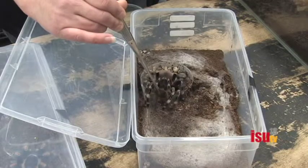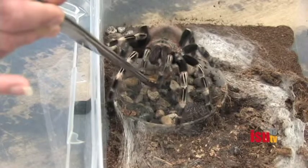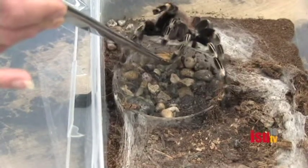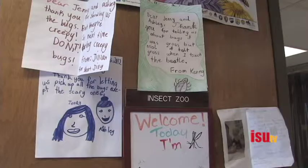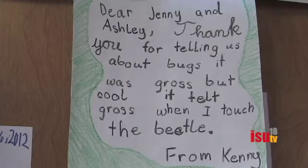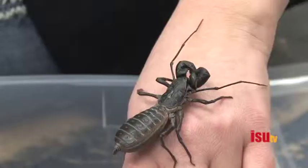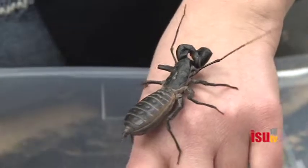The insect zoo makes between 15 to 20 visits each month and teaches children the core science curriculum. It also provides a chance to see many reactions to the various creatures. I absolutely love it when kids are just like, 'I love bugs.' Then those children that are grossed out or wouldn't touch anything — at the end they're like, 'You know, bugs are kind of cool,' and they ended up touching something, and they feel proud and excited.